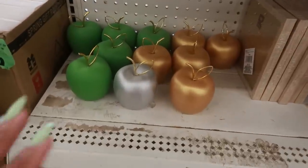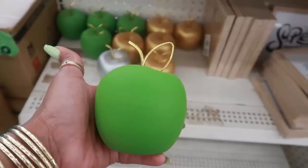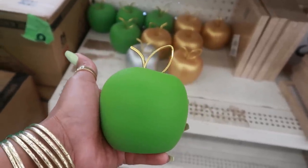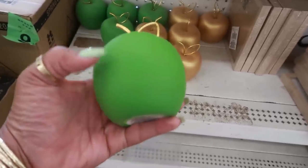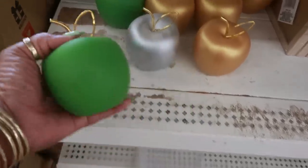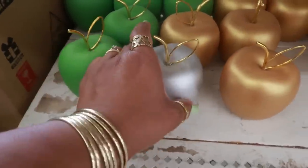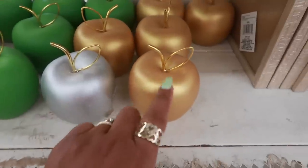Over here is the other teacher stuff. Oh my goodness, I don't even need an apple but I want one of each. This is ceramic - so pretty. I love the little gold detail on that. You have silver and gold. Very pretty.